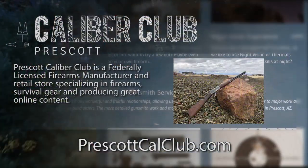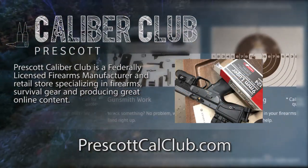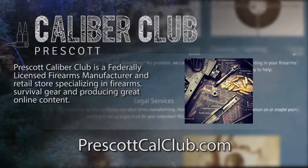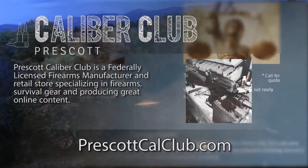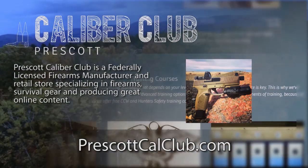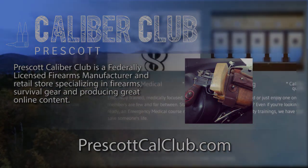That's it. Good luck. Thanks for watching. This episode has been brought to you in part by Prescott Caliber Club and Jeske Defense Strategies. Prescott Caliber Club is a federally licensed firearm manufacturer and retail store specializing in firearms, survival gear, and producing great online content. If you want to thank them for supporting this channel, go check them out at PrescottCalClub.com.